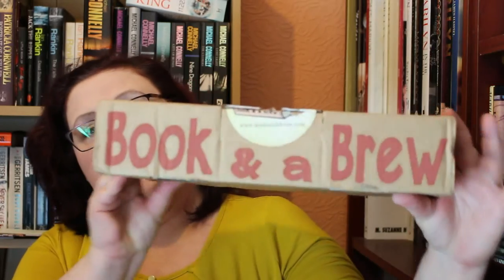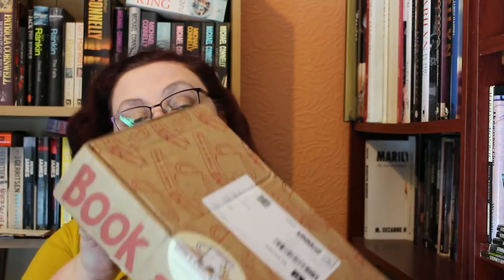Hi everyone, it's Andrea here and today I'm going to do my monthly Book and a Brew unboxing. This is Book and a Brew for October — let's get in and have a look at what we've got this month.